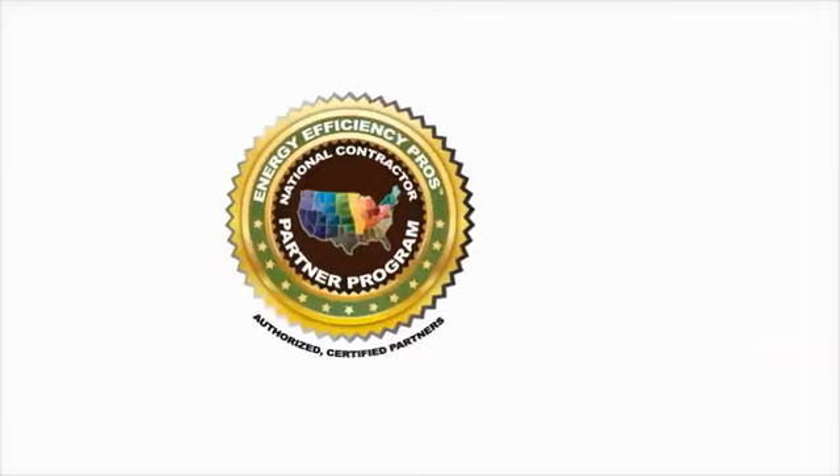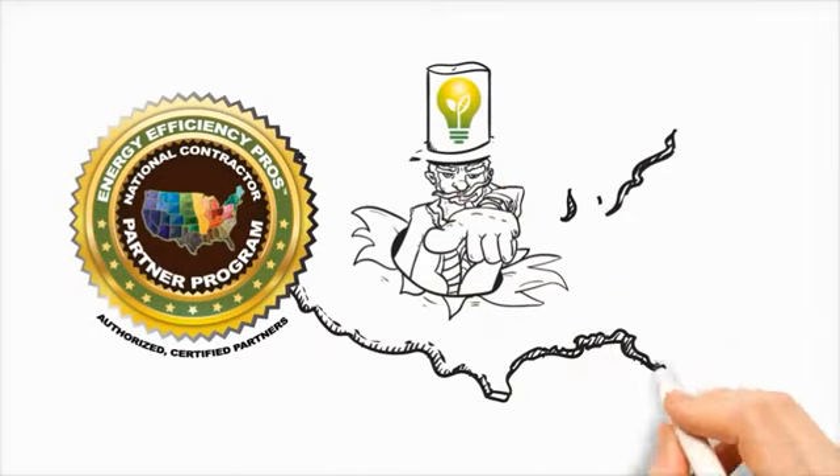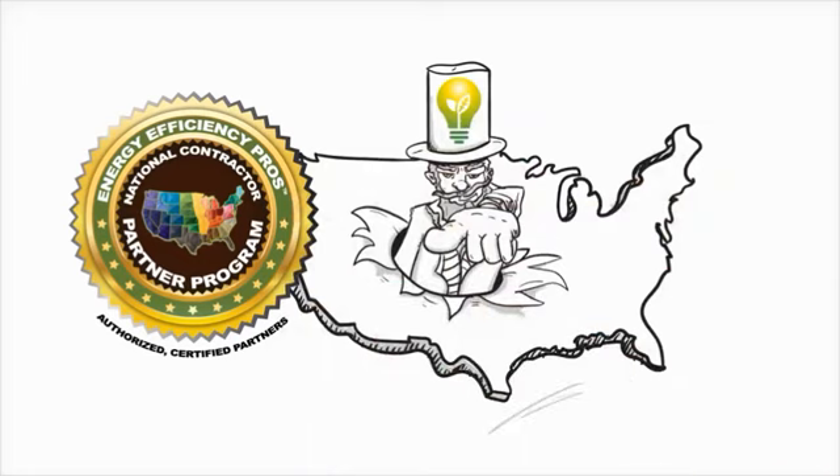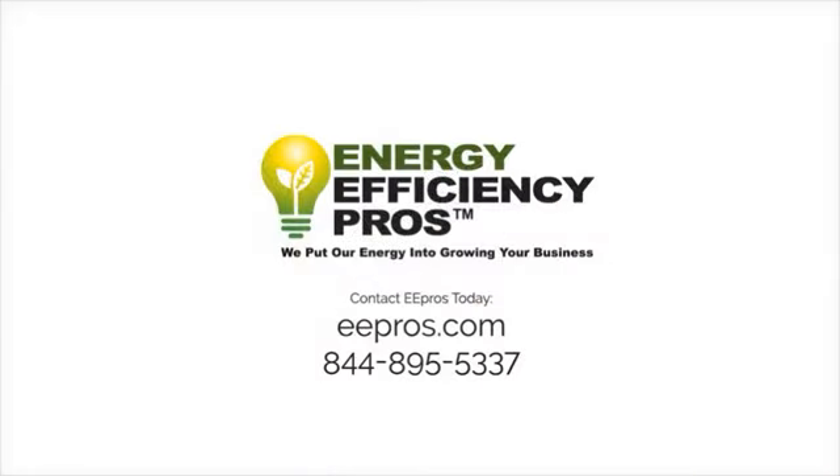Energy Efficiency Pros gives you everything you need to get into the LED retrofit business, and we want you on the team. Join the Energy Efficiency Pros national contractor partner program. Don't let the LED revolution pass you by, and don't let others take your customers. Contact us today.